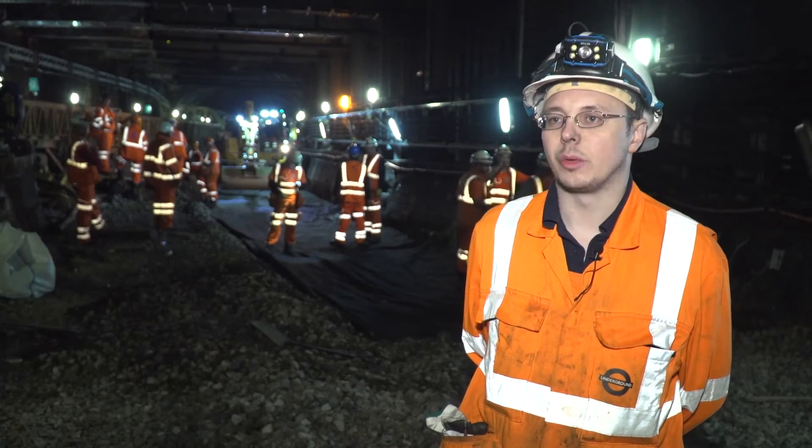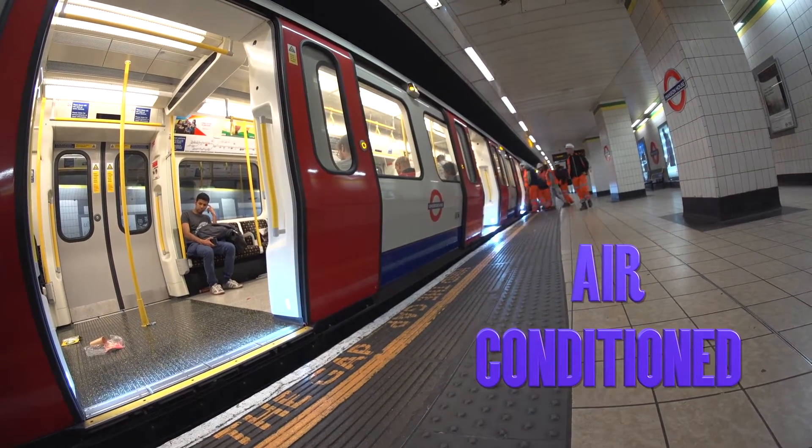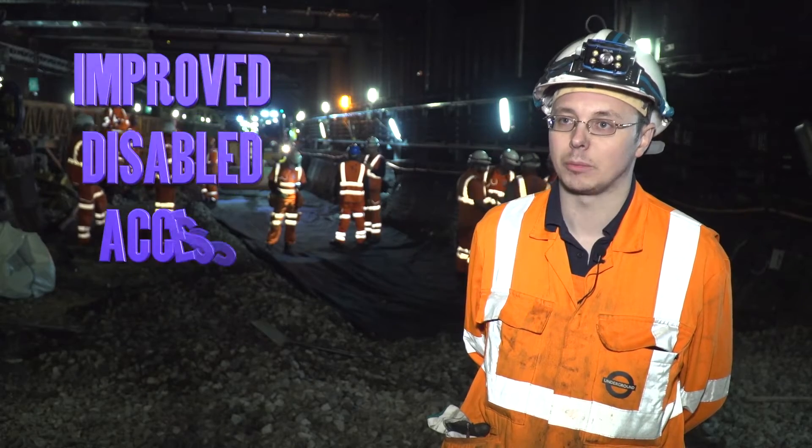The S-Doc trains that we're now introducing on the District Line are fully walk-through, air-conditioned and offer a much smoother ride, as well as level access for disabled passengers.